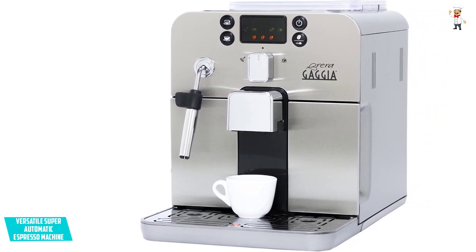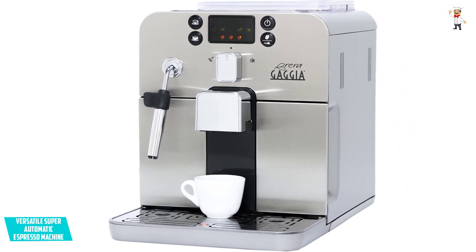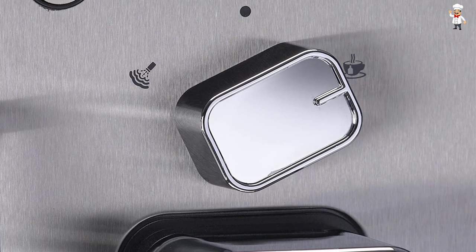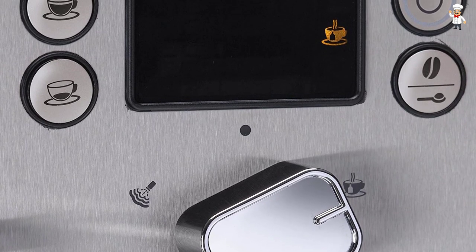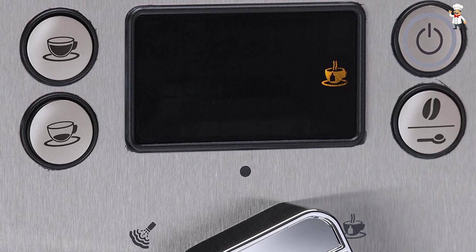The accessory gets praise for producing quality drinks and being easy to maintain. Accessing the drip tray, dregs drawer, and water tank is very simple. It's also easy to clean and doesn't get stained easily. Other than espresso, it's also a good machine for frothing milk, cappuccinos, and lattes. It's a high-quality piece comprising sturdy materials to handle everyday use.